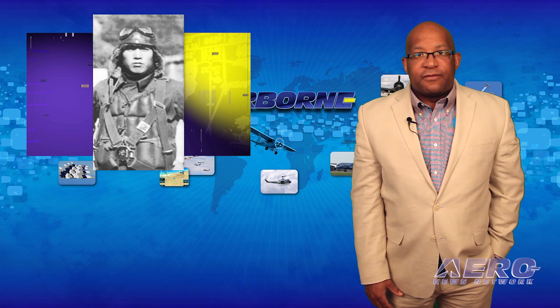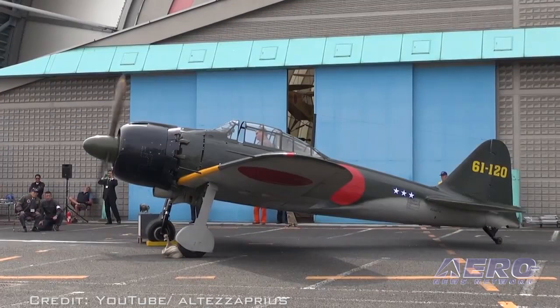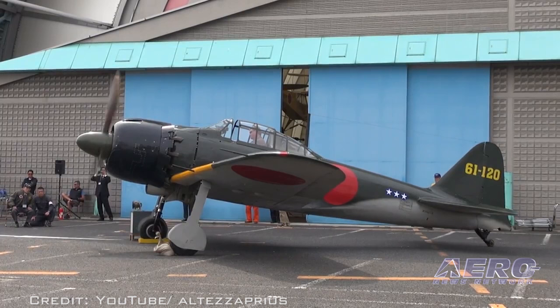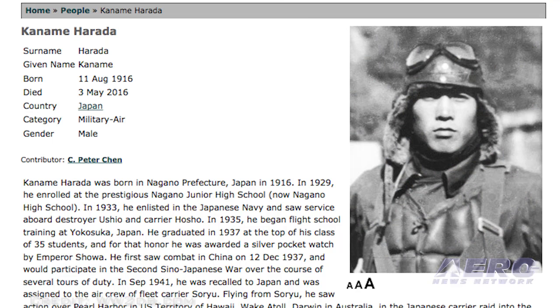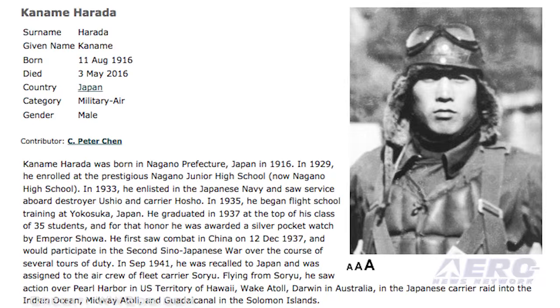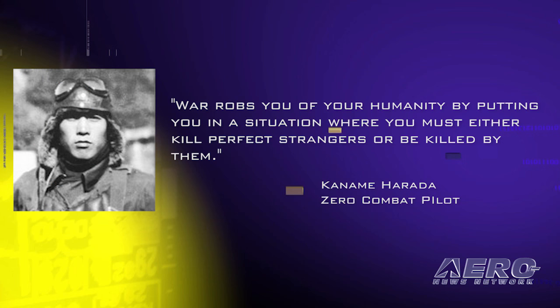The man thought to be the last surviving Japanese pilot from the Pearl Harbor attack has gone west at the age of 99. Kaname Harada was Japan's oldest ace, according to a report from the New York Times. While Harada did fly at Pearl Harbor, he said at one time he was disappointed that the mission was to protect the aircraft carriers and not to attack the base. After a crash landing at Guadalcanal, he returned to Japan and became one of the pilots training others how to become kamikazes. After the war, he became a farmer and a pacifist. He said, 'War robs you of your humanity by putting you in a situation where you must either kill perfect strangers or be killed by them.'